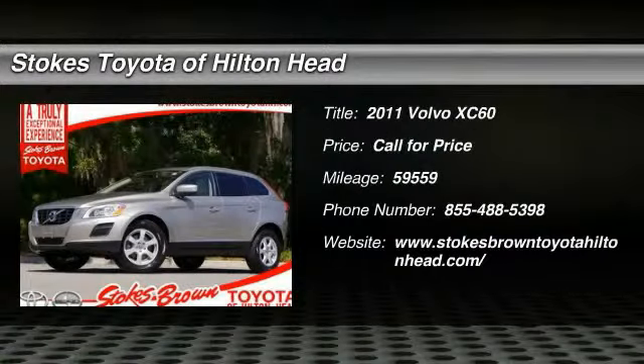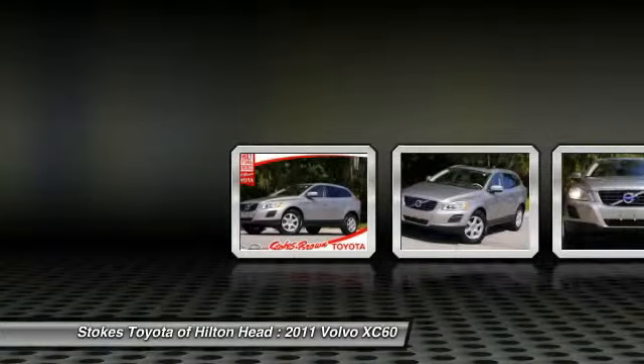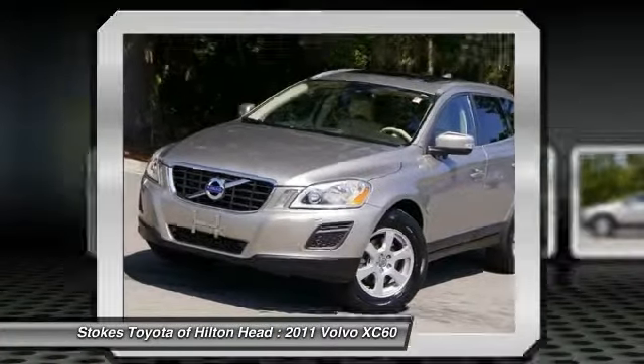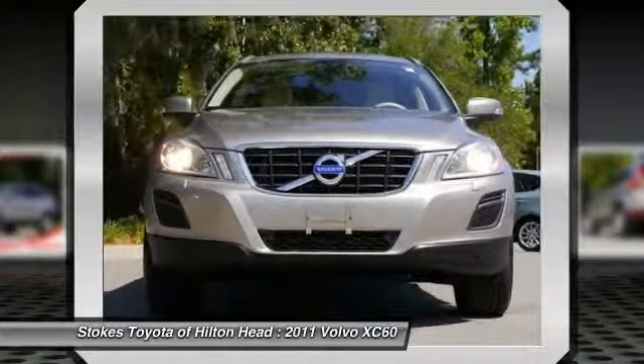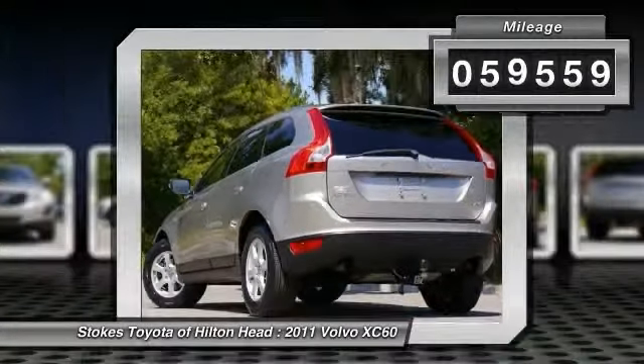The 2011 Volvo XC60. From sidewalks to pathways in the blink of an eye, the XC60 was named a Consumer's Digest Best Buy in the cars, pickups, minivans, SUVs, and hybrids category. This vehicle has less than 60,000 miles.